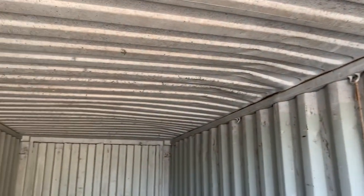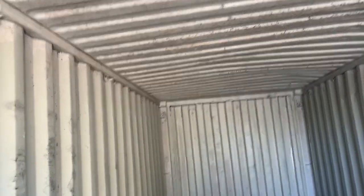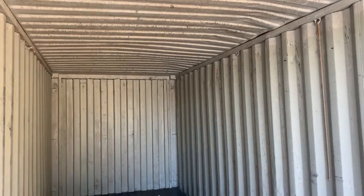They still remain watertight, cargo worthy, and wind-tight — in big shape. You can find perfect one-trippers, but they're significantly more expensive. Anyway, this is a 20-foot shipping container. I bring these up from Southern California and various areas — normally Southern California into northeast Arizona.